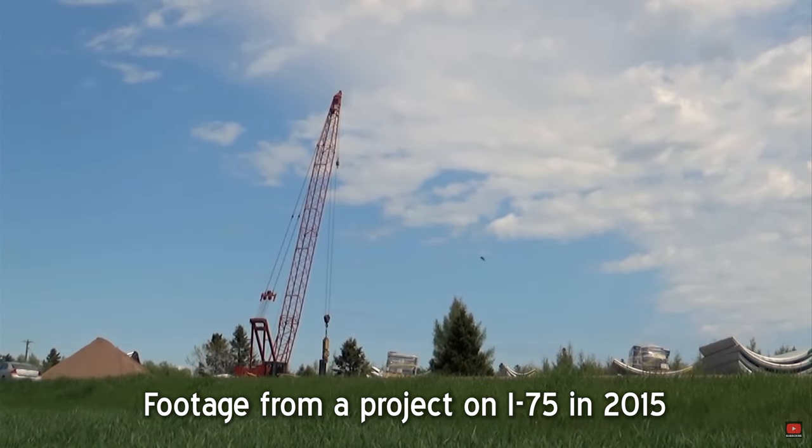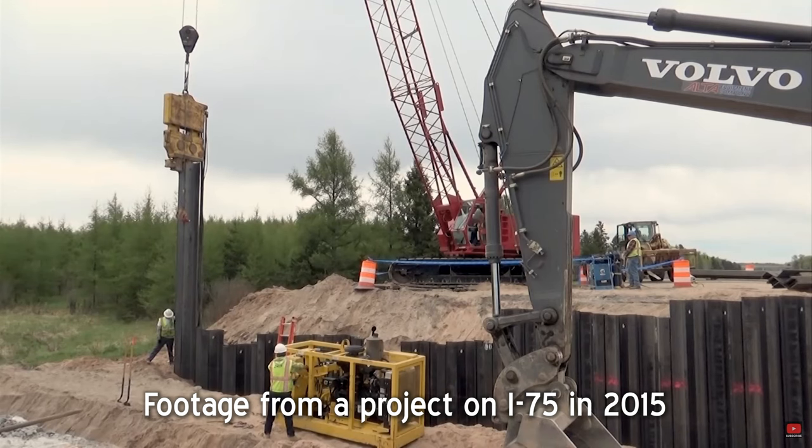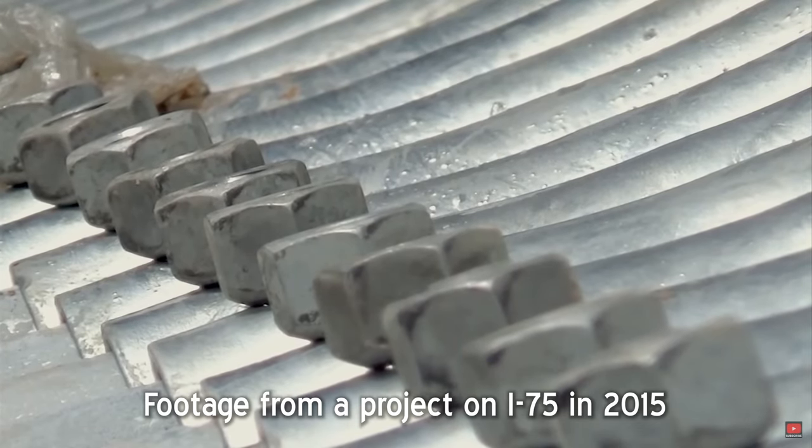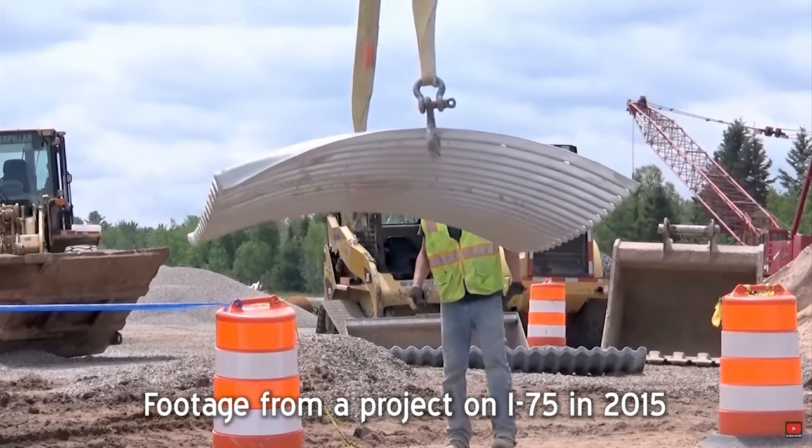This isn't the first time the state of Michigan has utilized this technology. Here's a clip from 2015 where Team Elmers installed a similar culvert on I-75. But what makes this project special? How are these culverts different from any other?